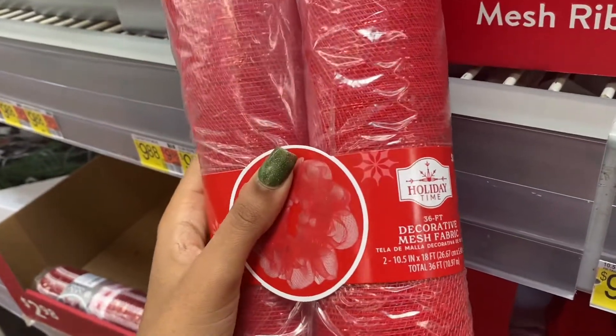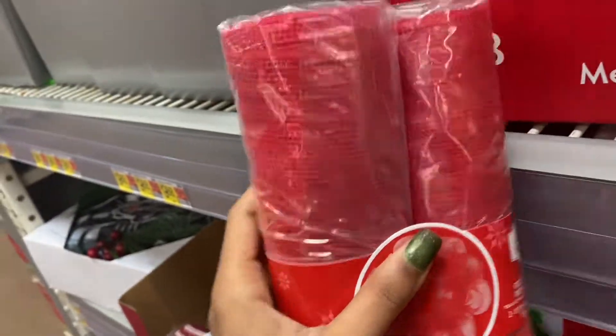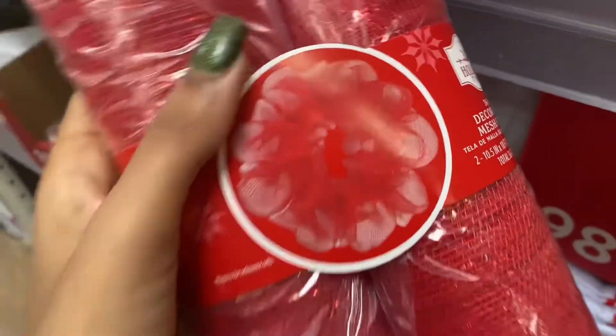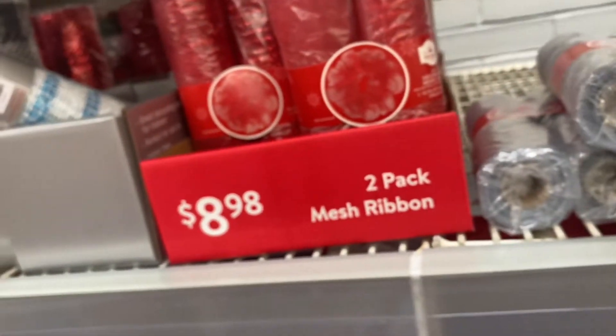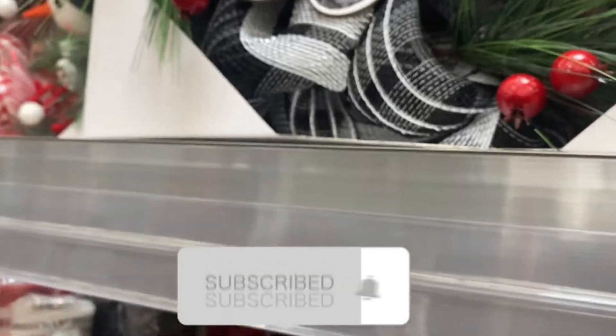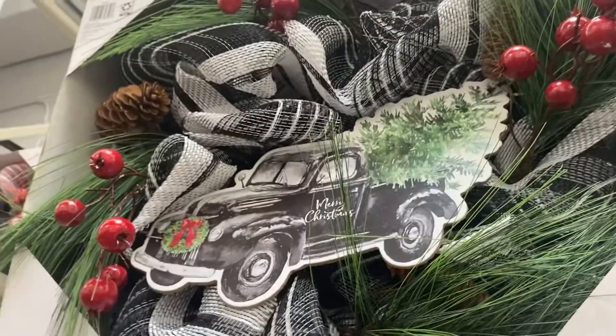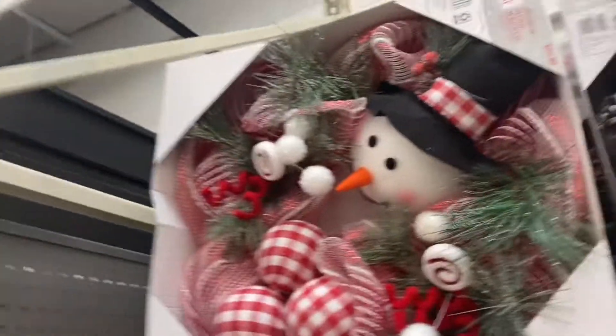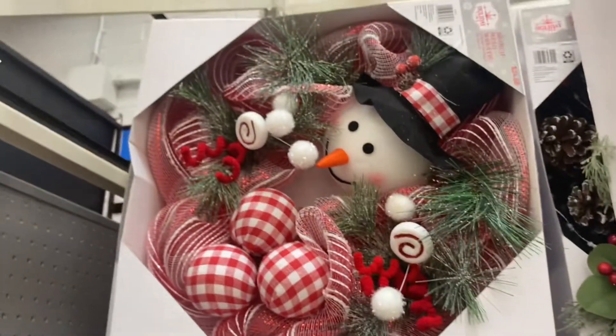There's some mesh fabric — I'm not sure exactly where you'd put it, maybe under the tree. A two-pack is $8.98. They also have wreaths for $24.98 — one of them is a bit plain, but the other one looks way better.